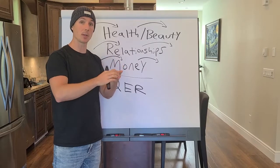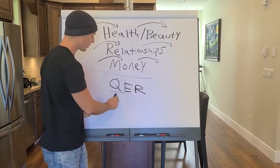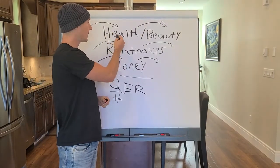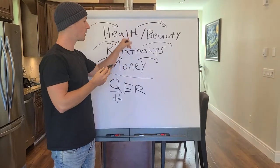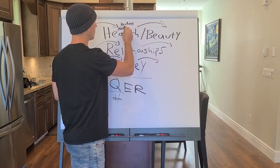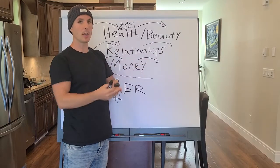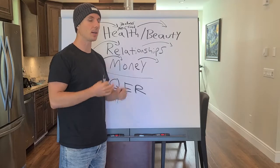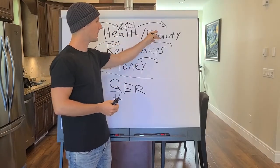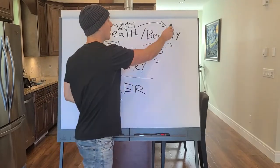With each of these categories, you want to be able to put a number to it — quantifiable means number. For health and beauty, my 30-day raw food challenge had people eat no cooked food for 30 days — that was a quantifiable end result, with benefits like clear skin and more energy. I could have also said 10-pound weight loss in 30 days — very quantifiable. For beauty, you can say eliminate acne — start with five zits, end with none. That's a number you can attach to the result.